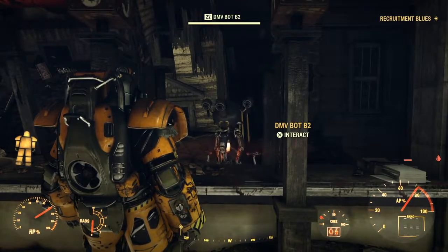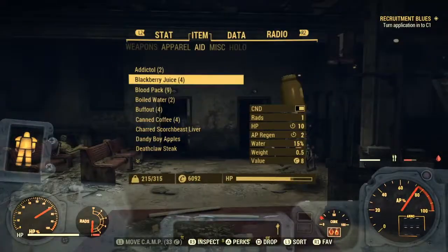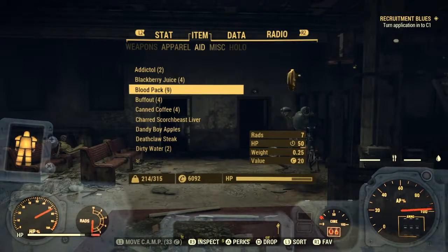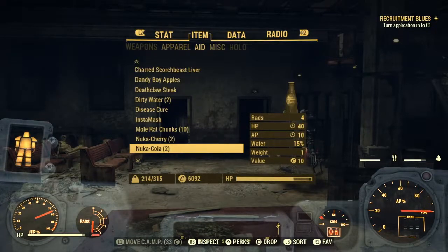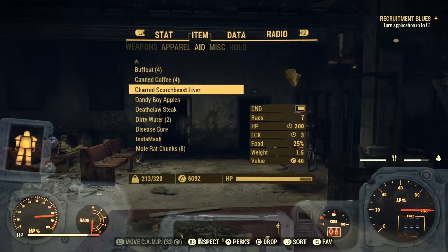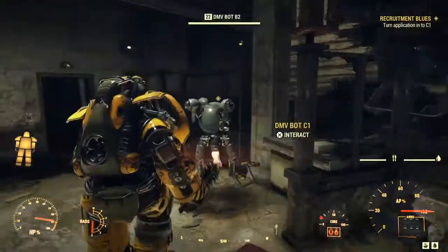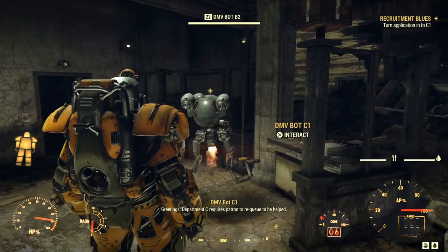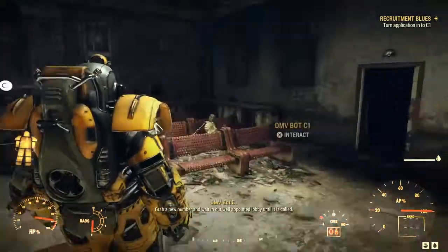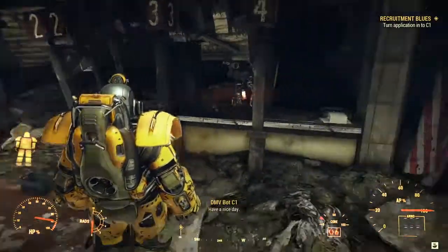Very sinister - so we've got to speak to C1 now. I'll just take some water first. Greetings - Department C requires patron to re-queue to be helped. Grab a new number and wait in our well-appointed lobby until it is called. Have a nice day.